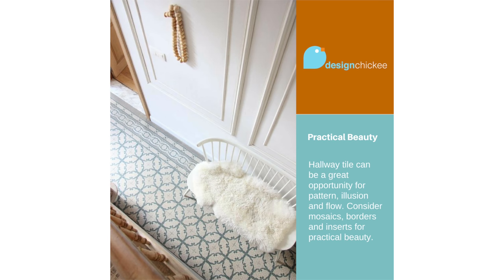So here's your takeaway: hallway tile can be a great opportunity for pattern, illusion, and flow. Consider mosaics, borders, and inserts for practical beauty.